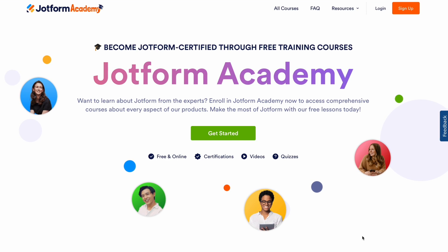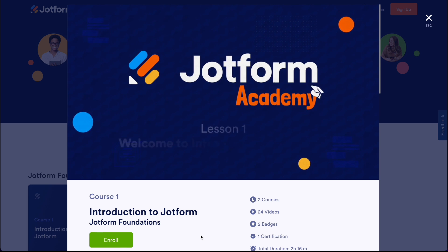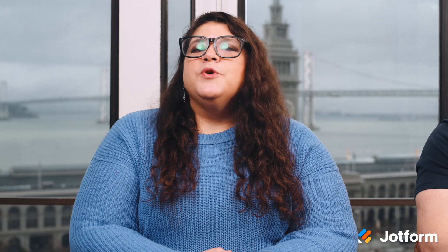Register for free using your JotForm account, then watch the video lessons and pass the quizzes for all three courses to earn a certificate to share on your resume and LinkedIn. Prove your JotForm proficiency and set yourself apart from the crowd with JotForm Academy. Enroll for free today at the link below.